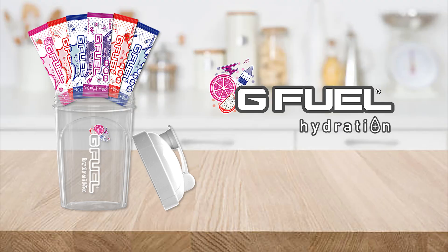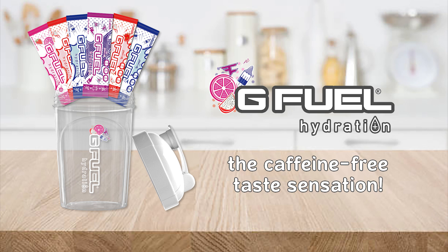And what's the best one? G Fuel Hydration — the caffeine-free taste sensation! Now available in Starter Kits.